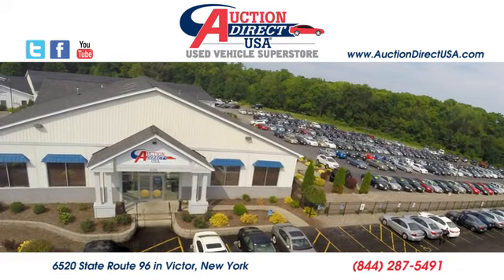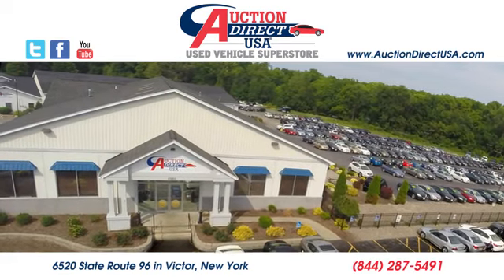Visit today. We're conveniently located at 6520 State Route 96 in Victor, New York.